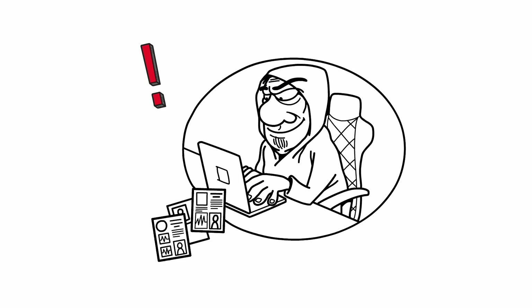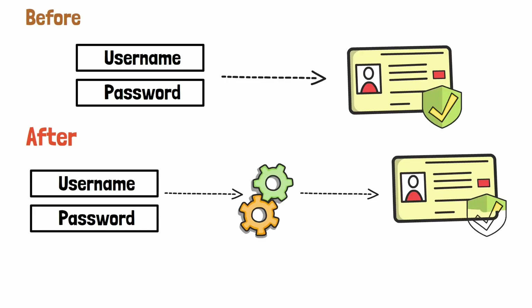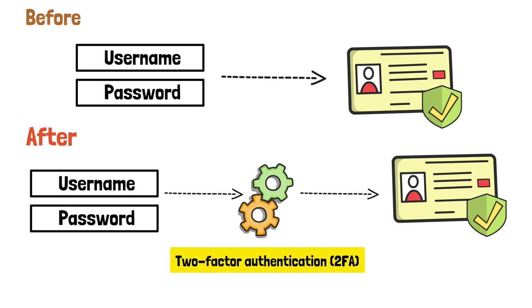Still, that wasn't enough. Hackers kept getting through. So companies added another step to secure our accounts. This is where two-factor authentication, 2FA, or multi-factor authentication, MFA, comes in.